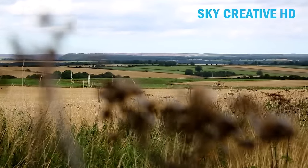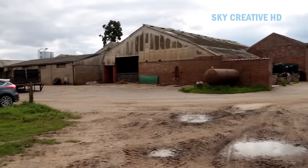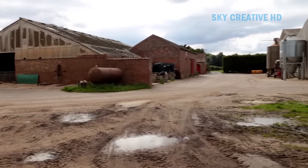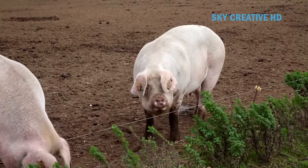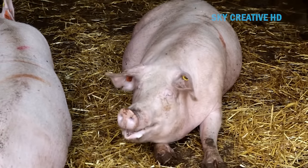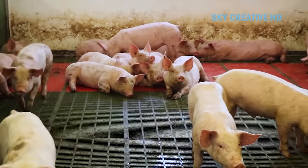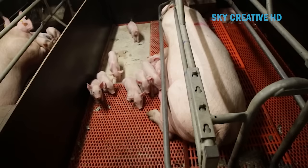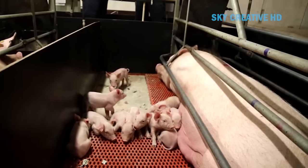Outdoor pig farming in Yorkshire offers a smaller-scale approach compared to indoor systems, with a focus on animal welfare and potentially higher quality meat. Outdoor pig farming allows pigs to express natural behaviors like rooting, foraging, and wallowing in mud, which can lead to happier and healthier pigs, potentially translating to better tasting meat.